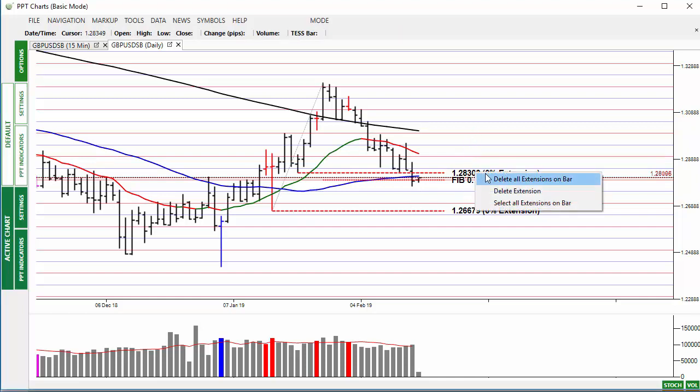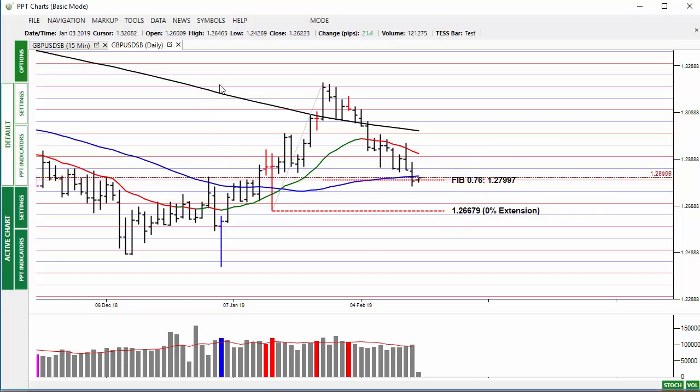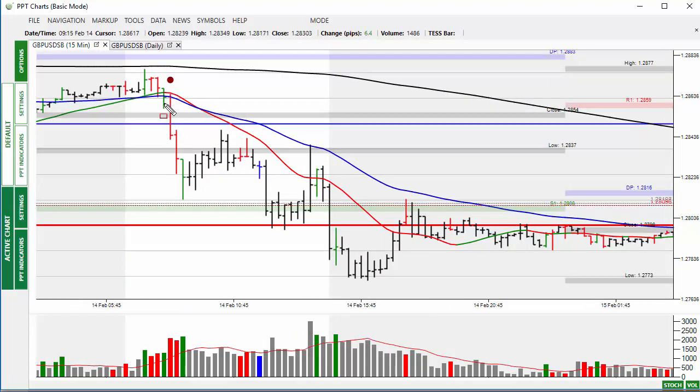We'll remove the 12830 level for the time being and leave the 76% retracement in there. Looking at the detail for yesterday, we are below the daily pivot — that is the crucial line. Daily pivot: prices below is bearish, prices above is bullish. The same can be said for the 200-bar moving average as well. Prices are below this and we see some buying coming into the market.